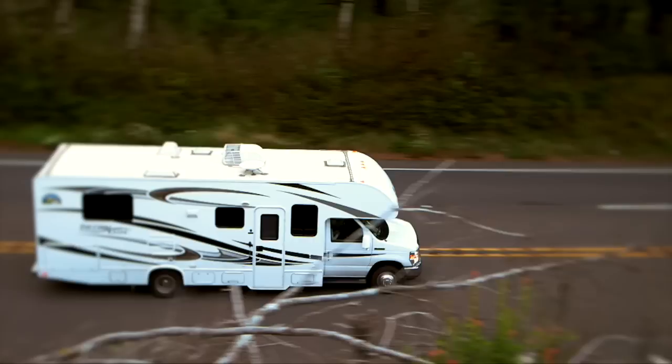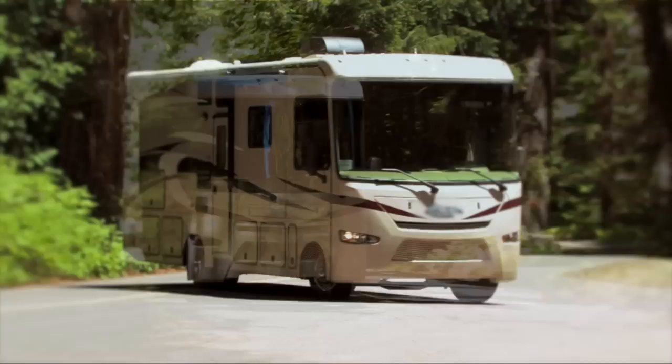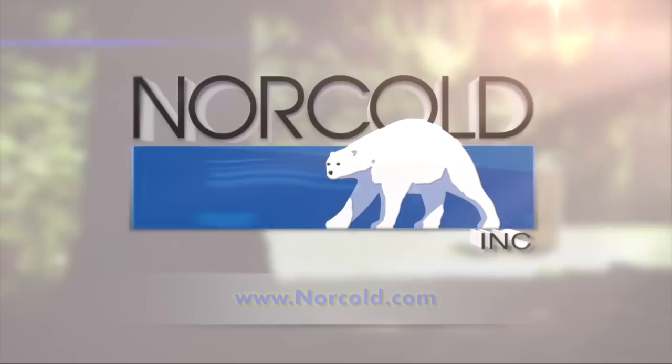At Norco, we realize that some of your favorite RV destinations are off the grid. Norco refrigerators are uniquely designed with that RV experience in mind — we call it Freedom Unplugged. To learn more about our Norco RV refrigerator line or to find a dealer near you, visit Norco.com.